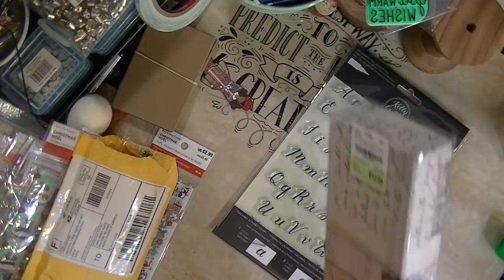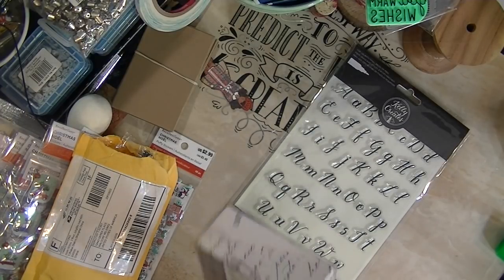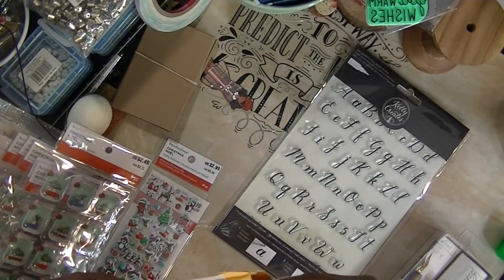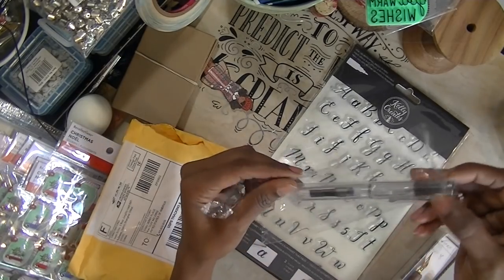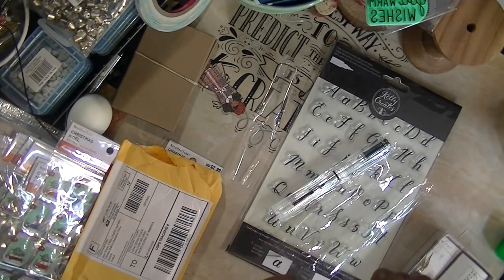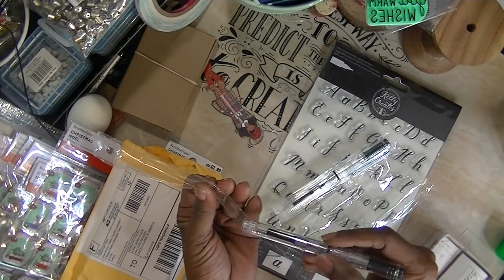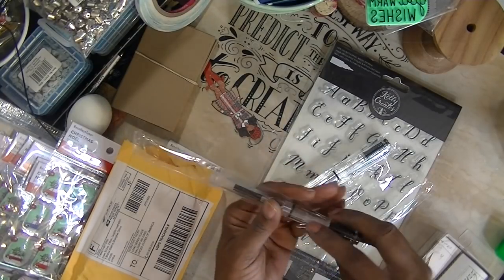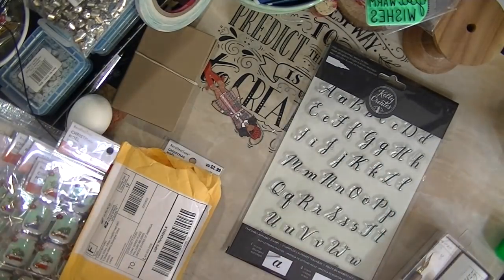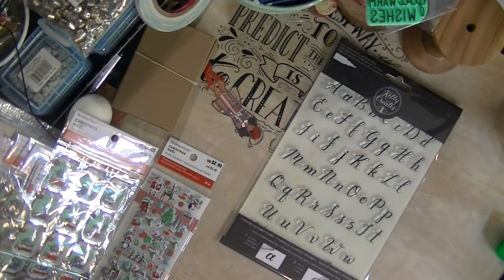I even purchased a pen set at Tuesday Morning back in October for $12.99. How ridiculous is that? Because I have been ordering my fountain pens from that site that shall not be mentioned. I have loads of those pens — some 98 cents, some gold, some silver — at most a dollar 28. So why would I pay $12.99?